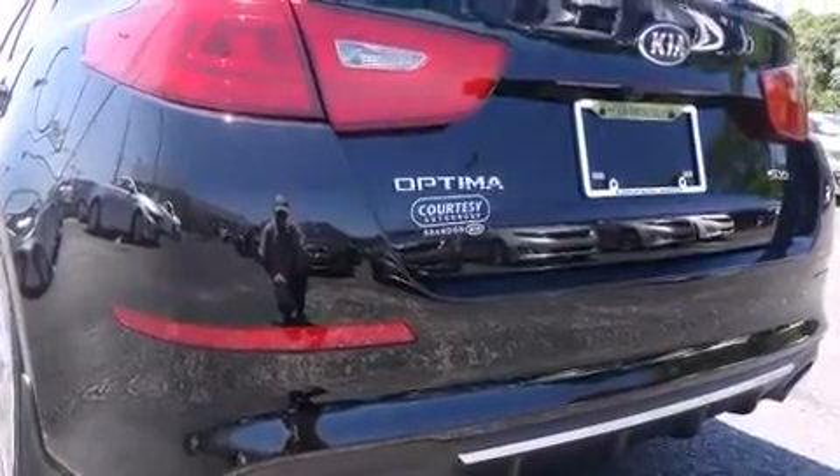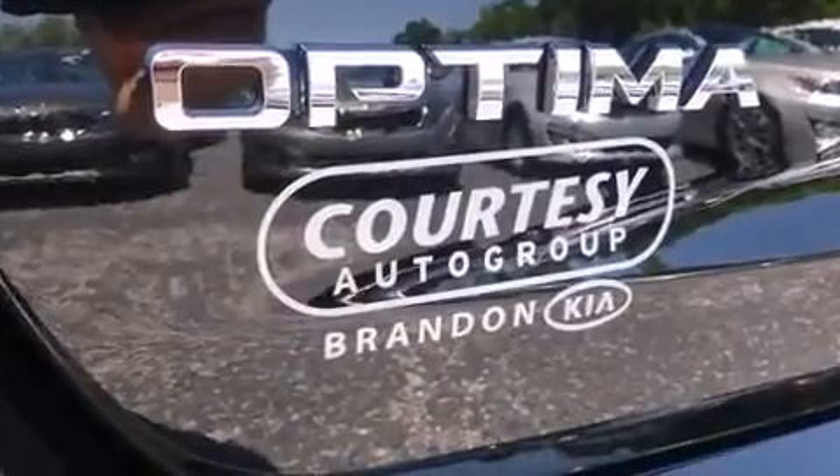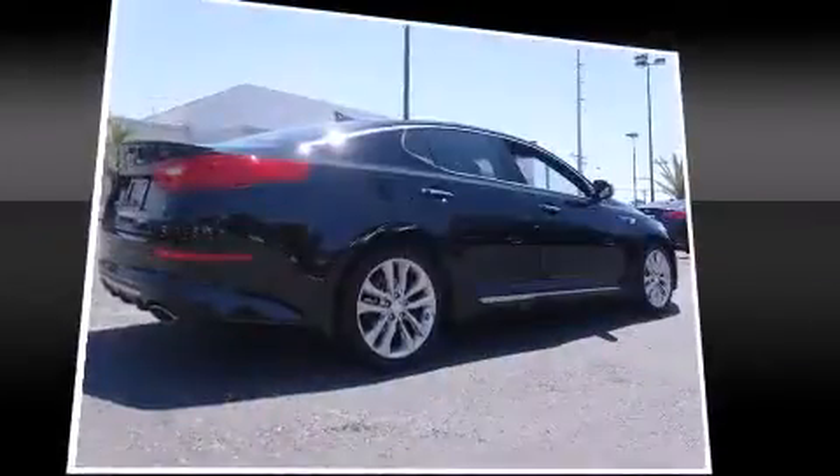A wealth of standard features mean that you no longer have to sacrifice. Like leather upholstery, power front seats, a blind spot monitoring system, heated and ventilated seats, turn signal indicator mirrors, and seat memory.